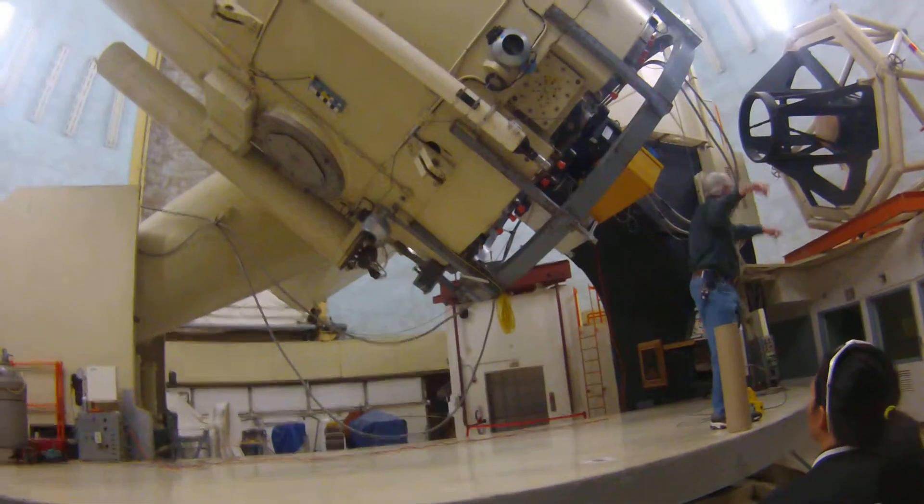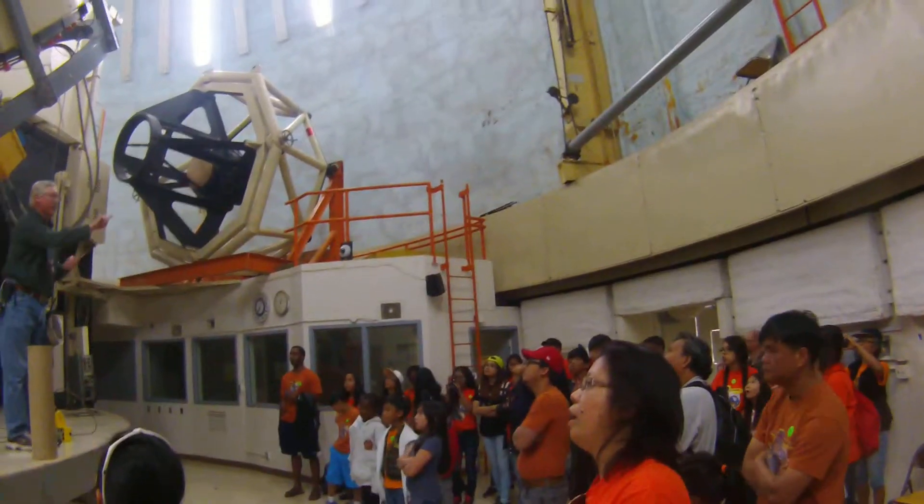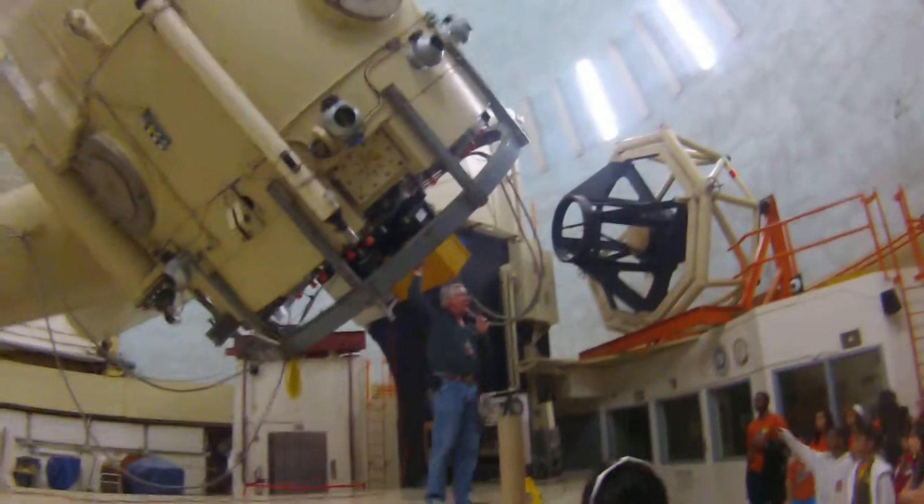So take all the pictures you want to, walk around within the room — you can go on the other side if you want to as well. Welcome to the observing floor of the 107-inch or 2.7-meter Harlan Smith reflector, as you can see here right above my head.